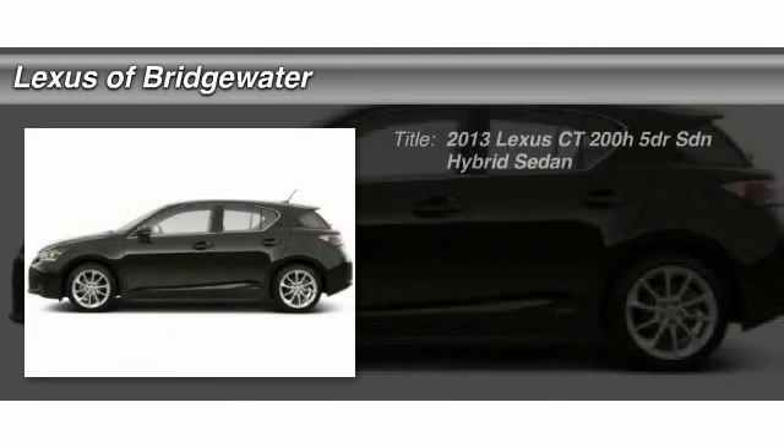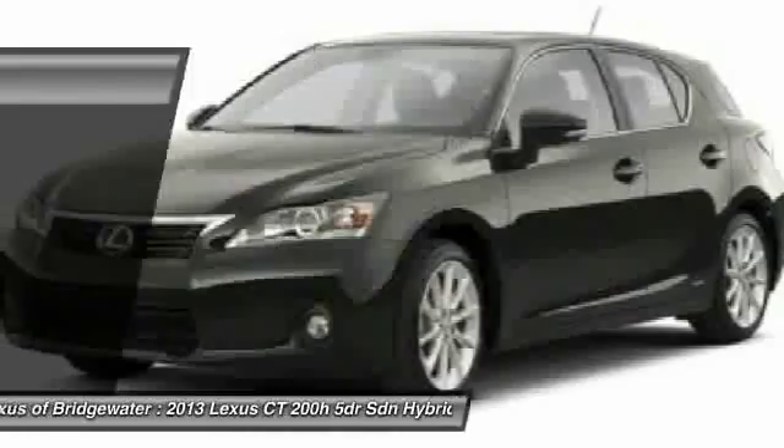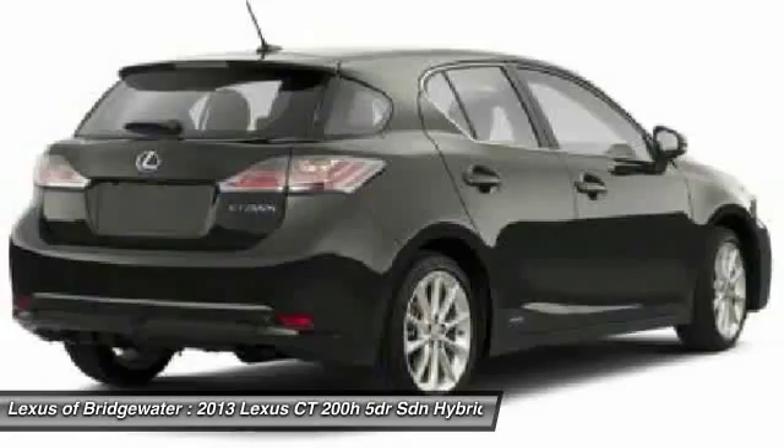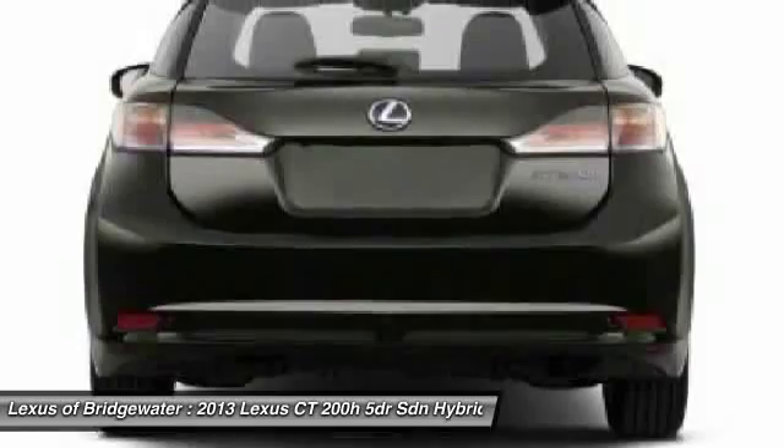The 2013 Lexus CT200H. The Lexus CT200 Hybrid pairs exceptional fuel efficiency and superior handling ability with aggressive styling to create a luxury hybrid vehicle that looks great and handles even better.